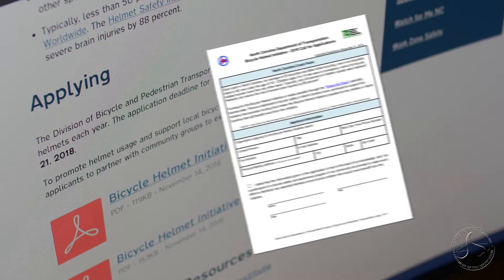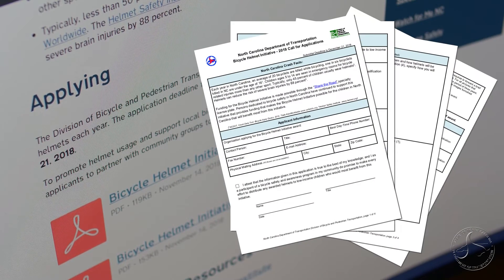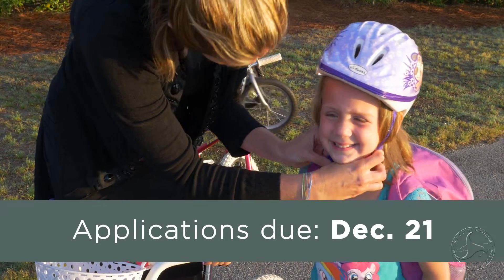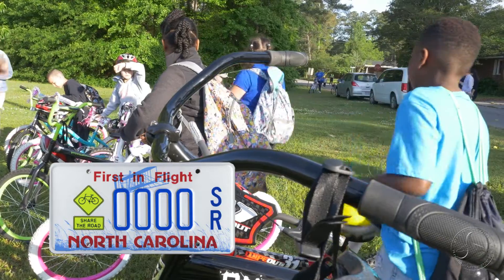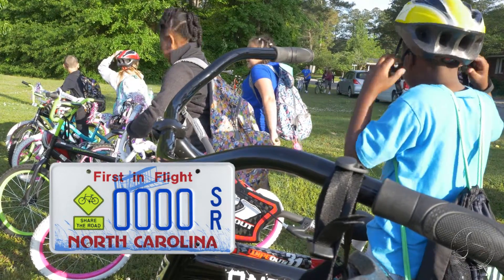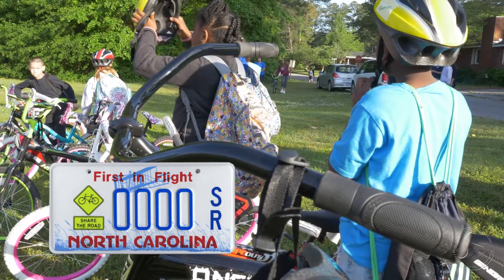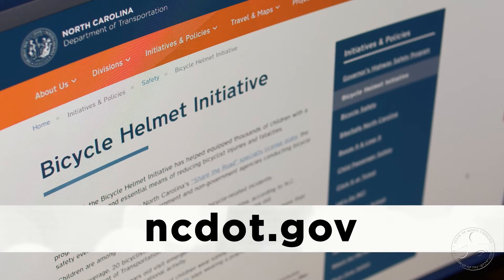The department is currently accepting applications for the Bicycle Helmet Initiative from government and non-government agencies. Those interested must apply by December 21st. The program is funded through sales of the Share the Road Specialty License Plate and has provided thousands of helmets to children since 2007. To access the application, visit ncdot.gov and search for Helmet Initiative.